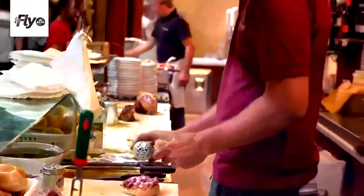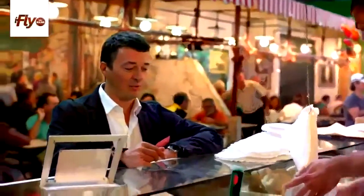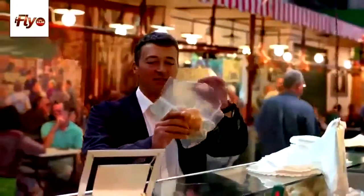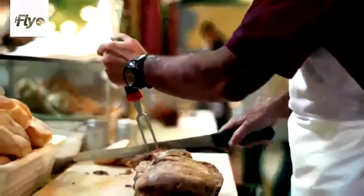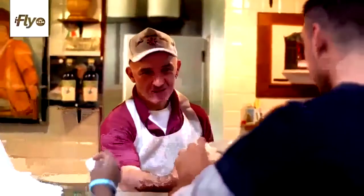We are going to eat a Lampredotto panino, which is very typical. It's a very typical Florentine panino — it's the fourth part of the stomach of the cow. It started here as a poor food and now it's traditionally very much in trend in Florence. You have to taste it because it's a really special consistency and flavor.